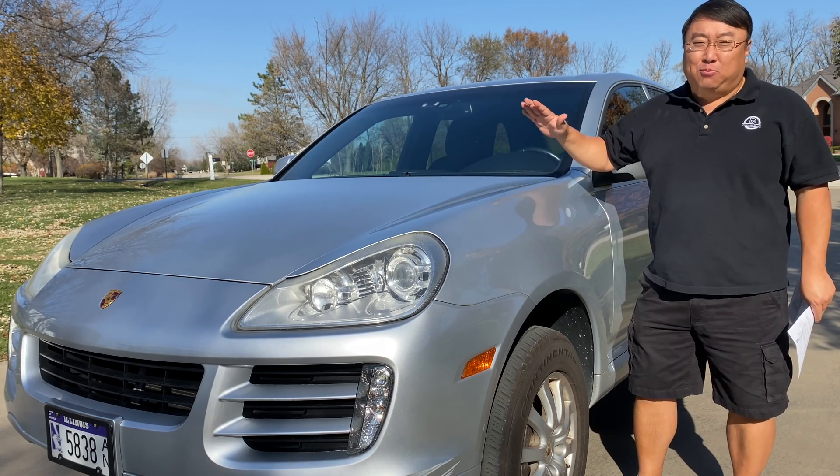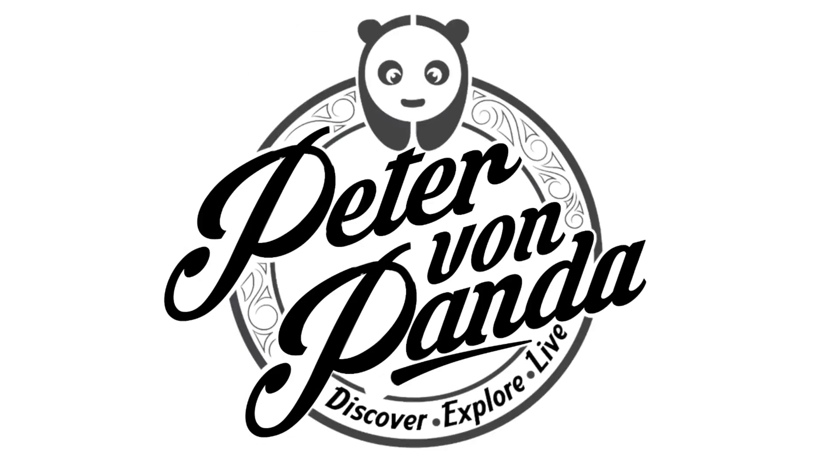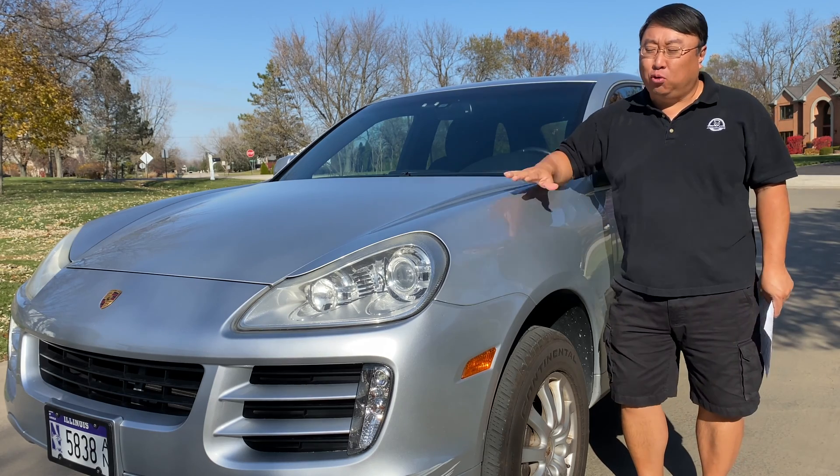I didn't want to do a long-term review of my Porsche Cayenne until I had some updates, and boy do I have some updates. What's happening Panda Nation? Peter BonPanda here. I'm sitting out here with my 2009 Porsche Cayenne.